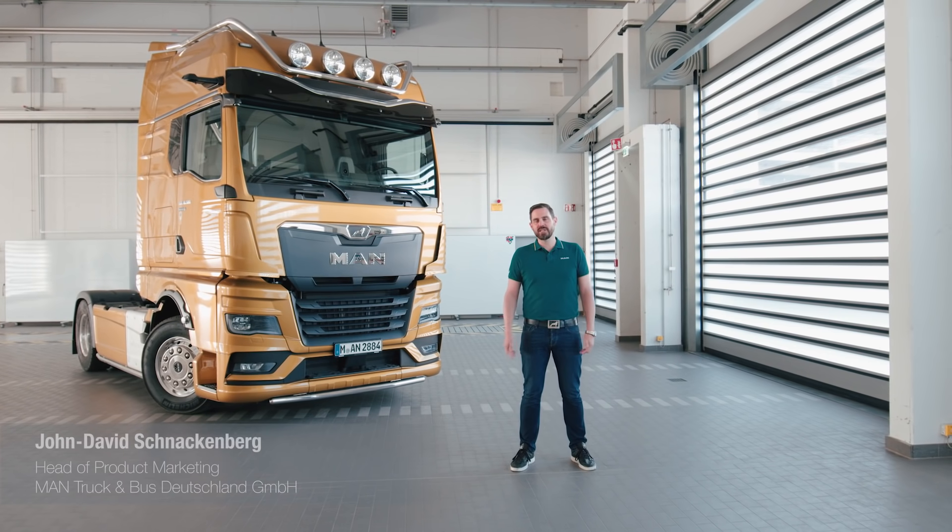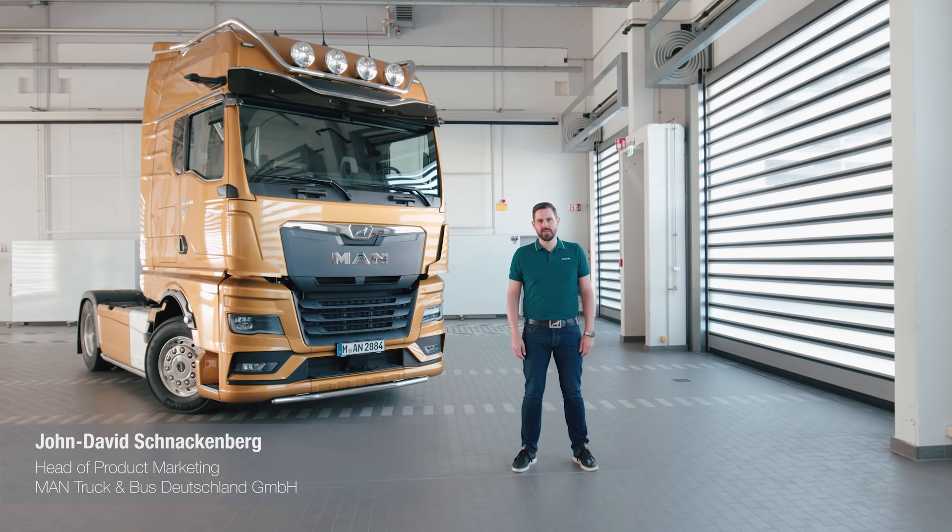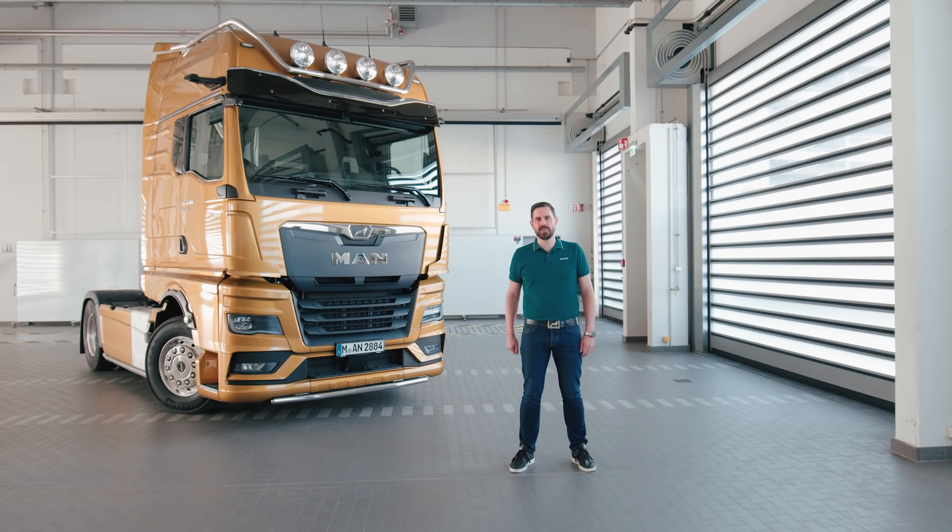Hi there truck friends! Model year 22 has some highlights in store for our new MAN truck generation. Today we're taking a closer look at two of these highlights. First of all, there's the long-haul transport assistant MAN Cruise Assist, and second up, always included with Cruise Assist and also available as an individual selection, is the MAN Lane Change Collision Prevention Assist. The name does in fact tell us exactly what the system can do.